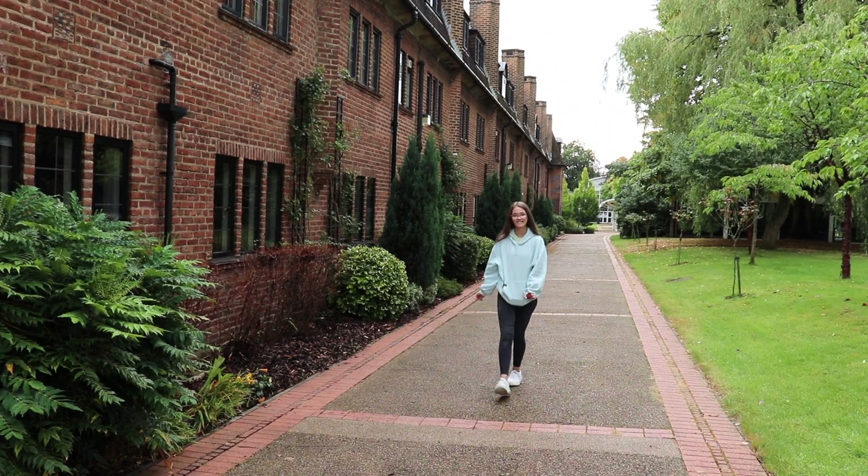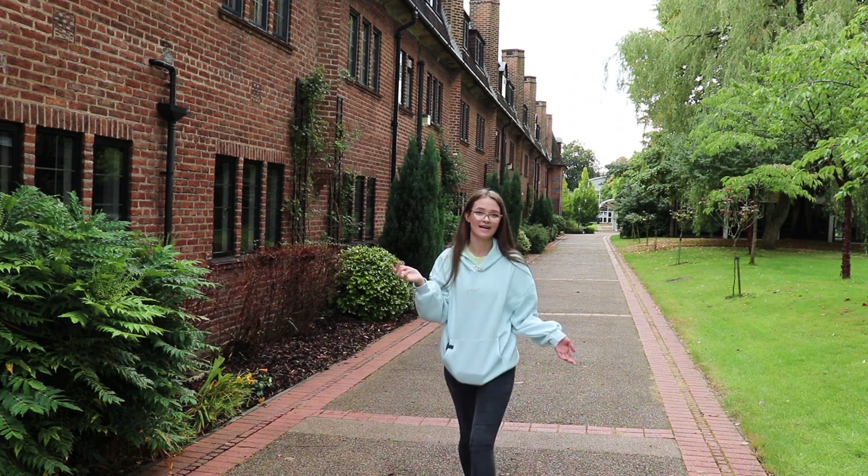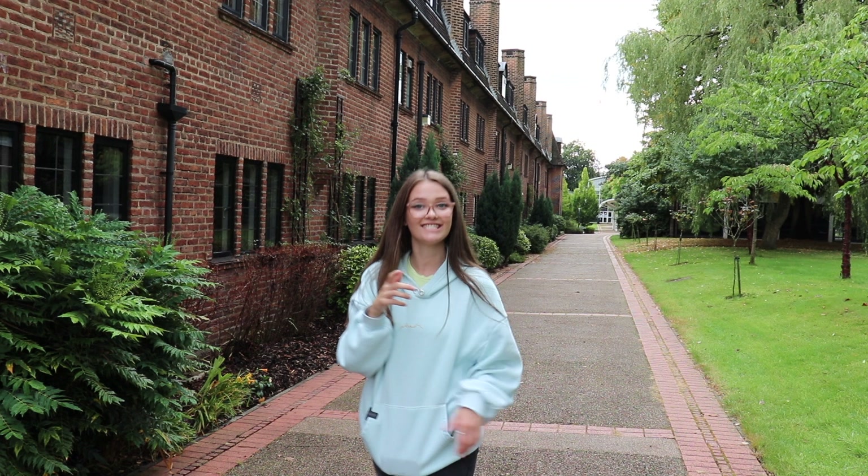I hope you've enjoyed this campus tour as much as I have enjoyed showing you. If you do have any more questions, do leave them down below and I'll try and answer them. I do hope you can see just how incredible the Hope Park campus is, and I hope to see you here soon.